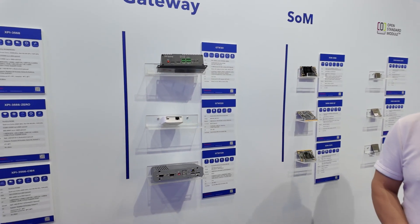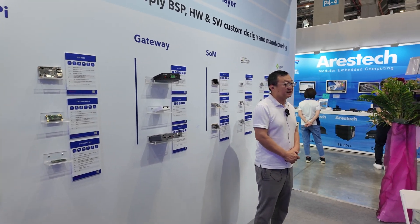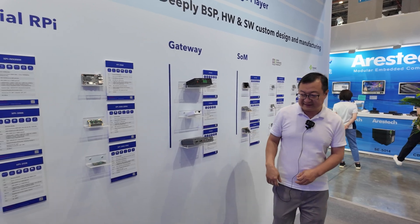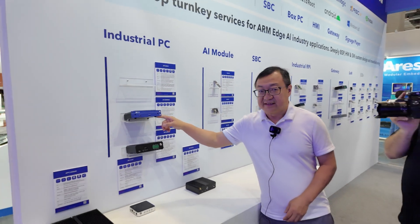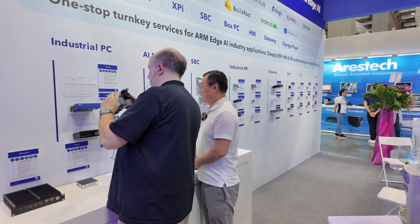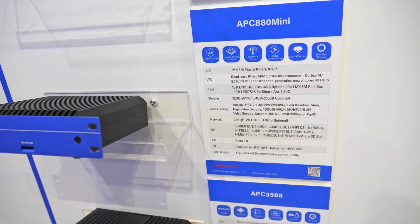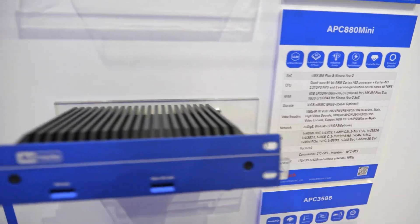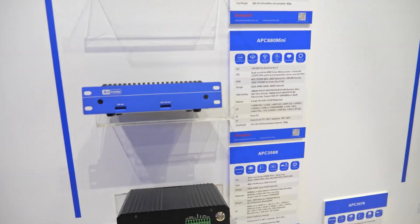It was very impressive at Embedded World how you were presenting the AI solutions. Yes, we have Azure AI based on ARM. For example, this one is based on NXP AM Plus and the Kinara 40 TOPS AI accelerator, which can run locally — we can do local LLM up to 7 billion parameters.